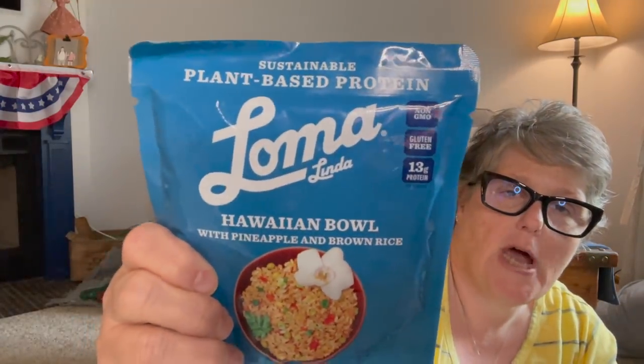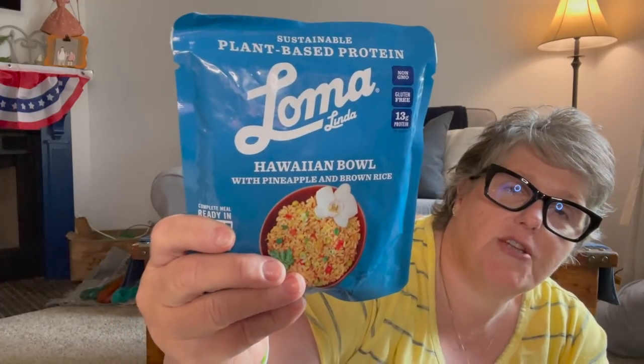Now some of the fun stuff — for my Sarah. Sarah's my niece, in case anybody needed to know. She's a vegetarian and when I see this Loma Linda brand vegetarian — actually vegan — I get it for her to try. This is good until June of 2022, so it's got a great shelf life. It's a Hawaiian bowl with pineapple and brown rice. She can cook it up with some fake chicken and make herself a little Asian dish.